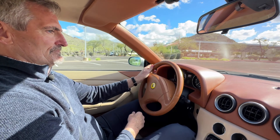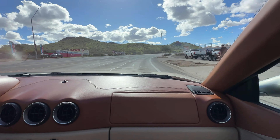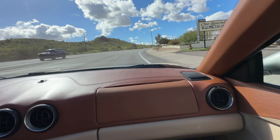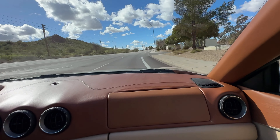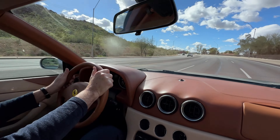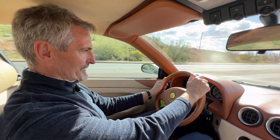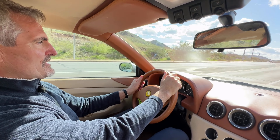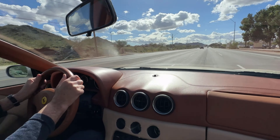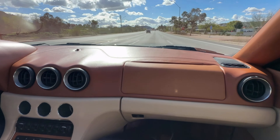This particular example is a pretty pristine 22,000-mile example. We love the color — I would call it a champagne color. It's Grigio, kind of a silver-champagne color.